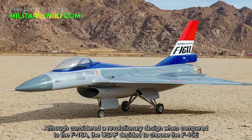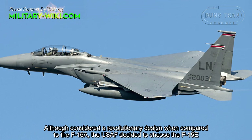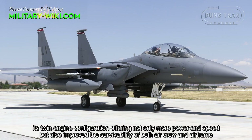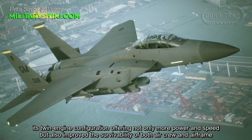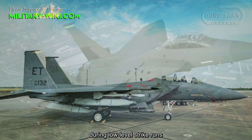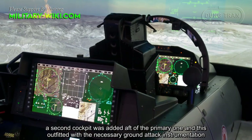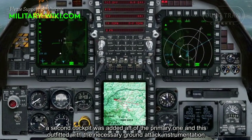Although considered a revolutionary design compared to the F-16A, the U.S. Air Force decided to choose the F-15E. The F-15E held several inherent advantages over the enhanced F-16XL. Its twin-engine configuration offered not only more power and speed, but also improved survivability during low-level missions. The existing F-15E also required far fewer modifications to achieve the strike role — a second cockpit was added behind the primary one and outfitted with the necessary ground-attack instrumentation.